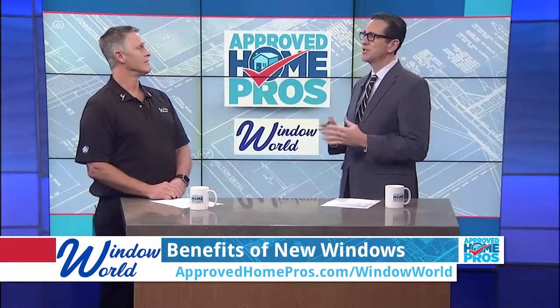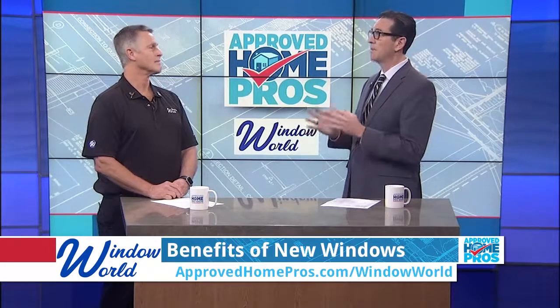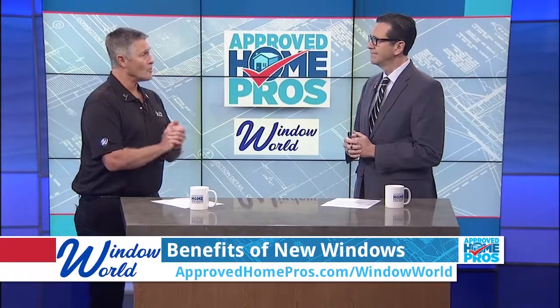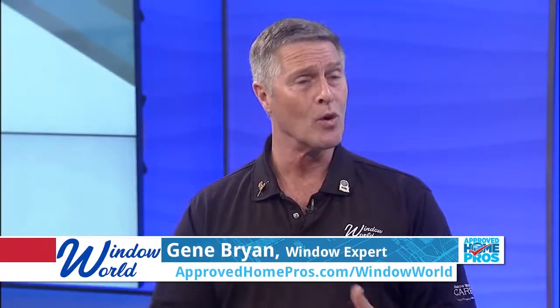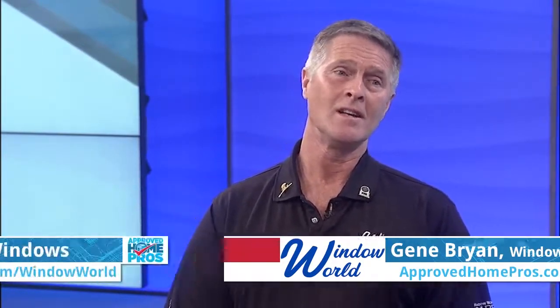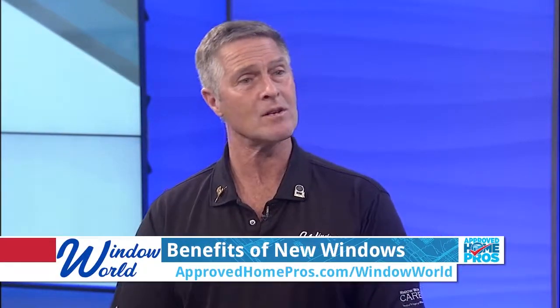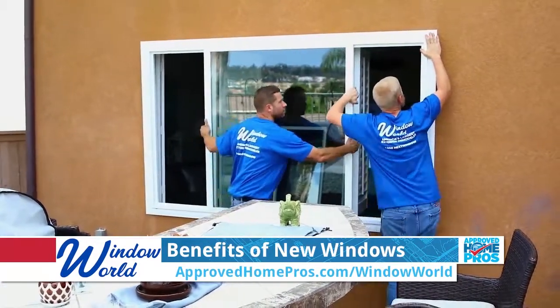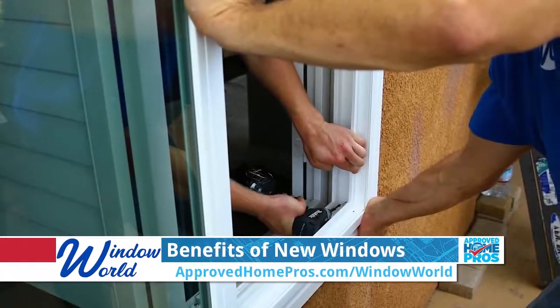We normally talk about energy efficiency with upgrading windows, but there's a lot of other reasons to do it. Curb appeal — think about it. If you have old aluminum or wood windows in your house right now, a lot of the aluminum oxidizes and tarnishes, putting stains on the outside of the house. With a new retrofit window, we can clean all that up, giving you a really nice look and making the inside and outside look great.